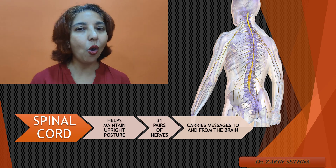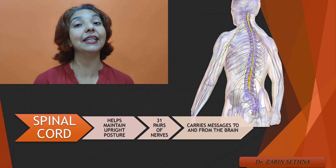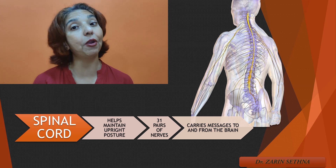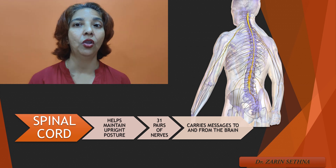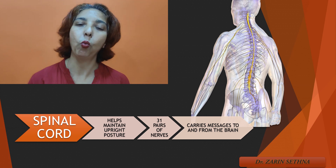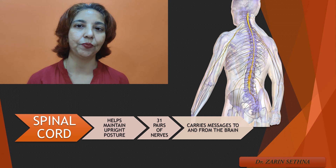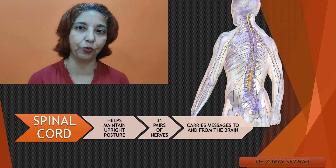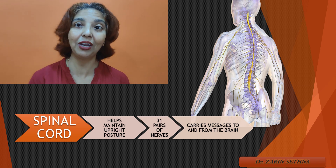The opposite is also true. All the instructions which have to travel down from the brain will first reach the spinal cord and then the spinal cord will distribute all those messages to different organs of the body. Spinal cord performs a very crucial function of sending messages up and down, and that's the reason why if spinal cord is damaged a patient might suffer from paralysis. For example, suppose a nerve from the left leg is damaged, then no message from the left leg would reach the brain, and consequently no instructions from the brain would reach the left leg, and therefore the person would suffer from paralysis of the left leg.